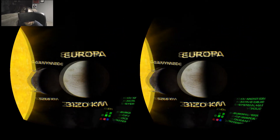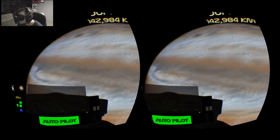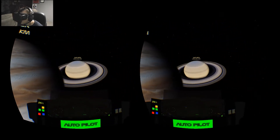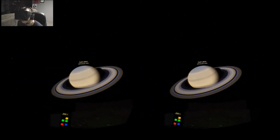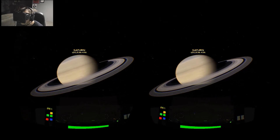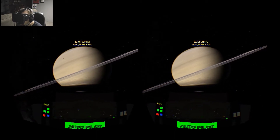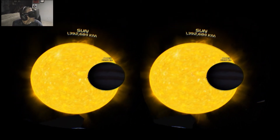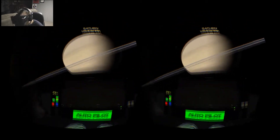It kind of goes on from here giving you facts, and — spoiler alert — you even go outside of our solar system and take a peek at a few stars beyond our Sun, which really makes you feel just how big our universe is. Now we're looking at Saturn, the rings of Saturn — getting some facts about Saturn.